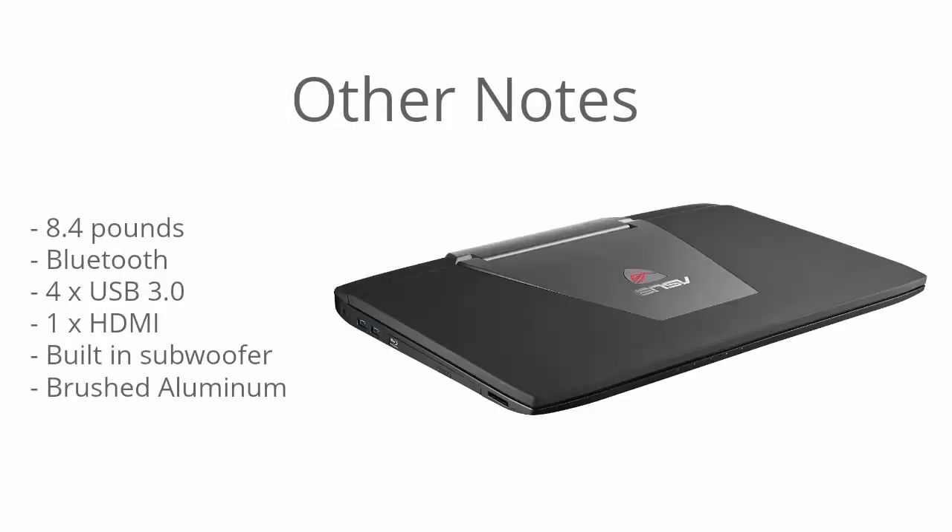This laptop weighs in at 8.4 pounds — it is pretty heavy, but that's expected for a 17.3-inch laptop with that large footprint. It might be a bit of a hassle to carry around daily, but that's the trade-off for the bigger screen. For gaming, the bigger screen often supersedes portability since most people game on a flat surface anyway. It has Bluetooth support, four USB 3.0 ports, an HDMI port so you can hook up to an external display, and a built-in subwoofer which increases sound quality and makes gaming more immersive.